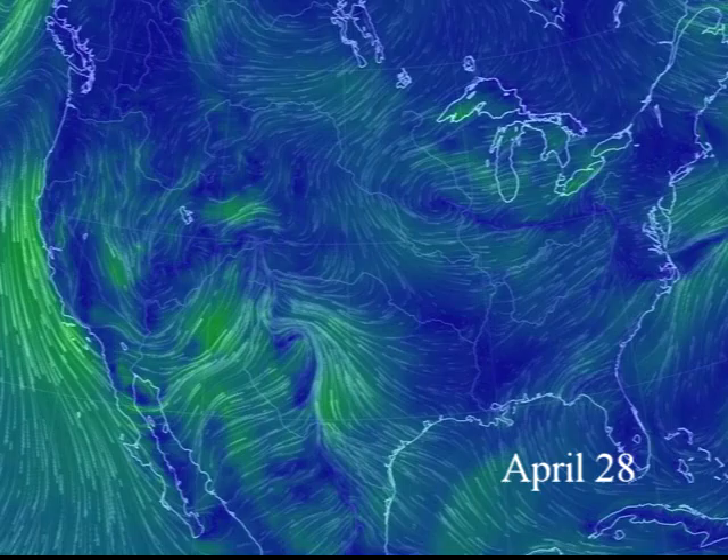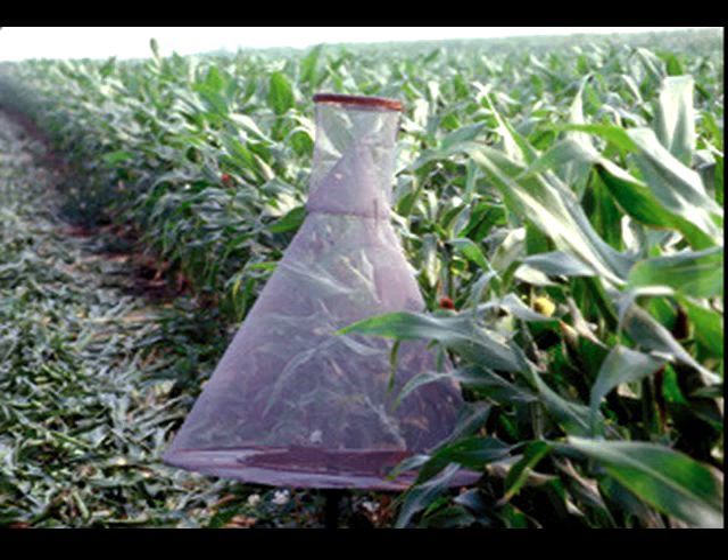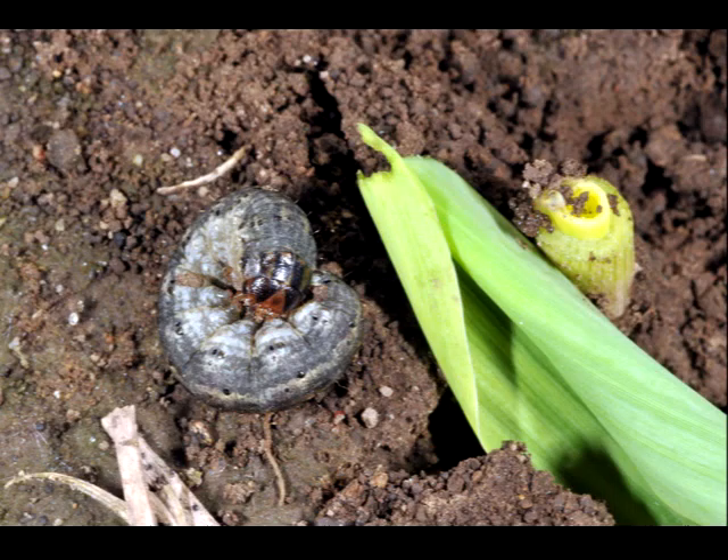Locations from as far north as Wisconsin, Minnesota, and South Dakota have been reporting significant cutworm moth numbers as well as armyworm moths. While you should be paying attention to the pheromone trap numbers from your own state, it's important to realize that they are only rough guidelines.